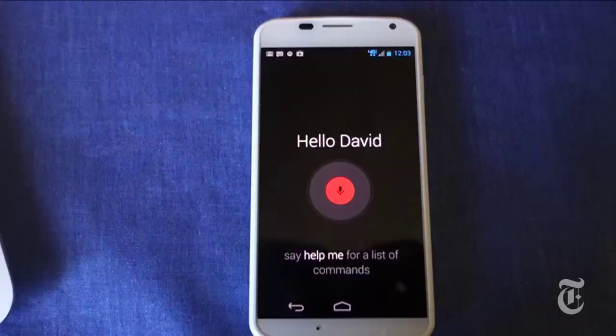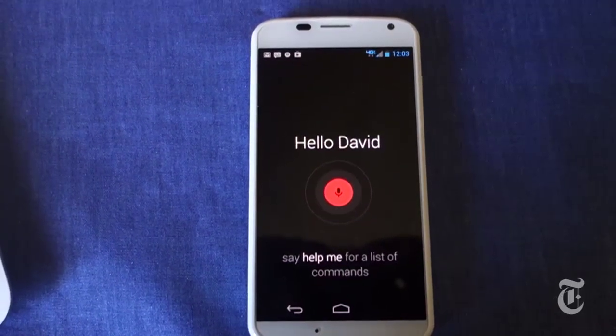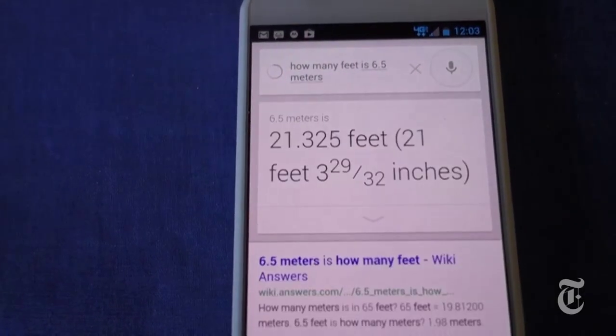Or, okay Google now, how many feet in six and a half meters? It's pretty great.